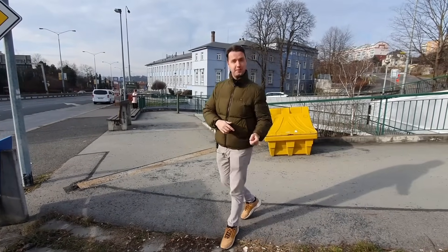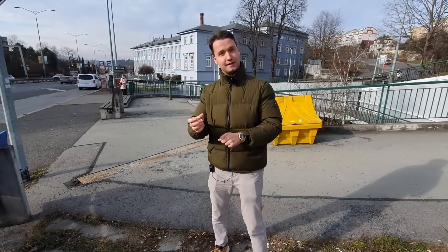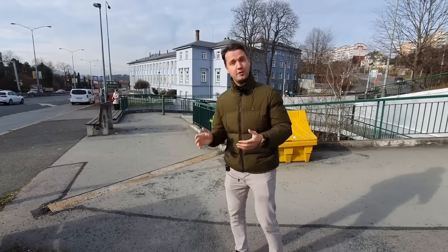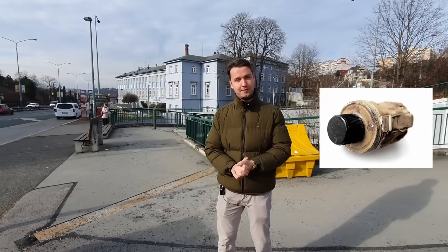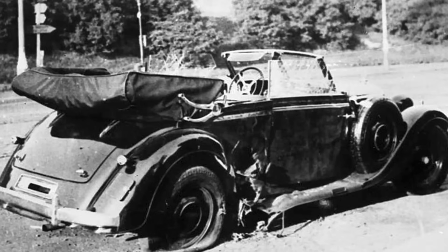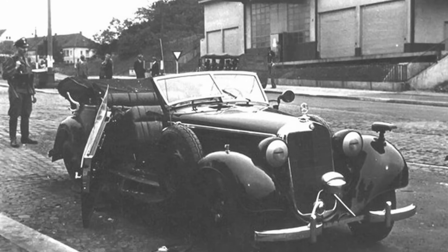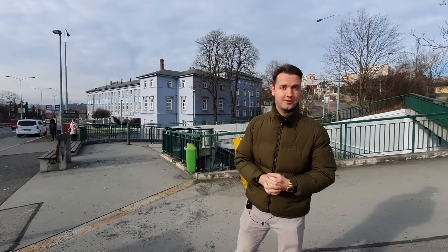When the car approached, Gabčík pulled out a Sten machine gun and tried to shoot, but it jammed — the bullet got stuck in the chamber. At that point Heydrich yelled at the driver to stop, stood up in the seat, pulled out a gun, and tried to shoot Gabčík. Kubiš, the second paratrooper, had a homemade bomb — a modified anti-tank grenade — and threw it at the rear of the car. A piece of metal from the explosion went through the cushions into Heydrich's back. He collapsed and died a week later from blood infection.